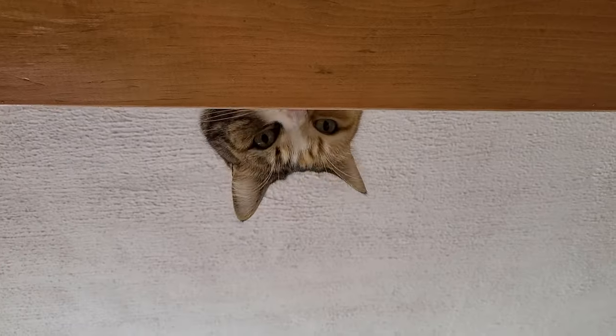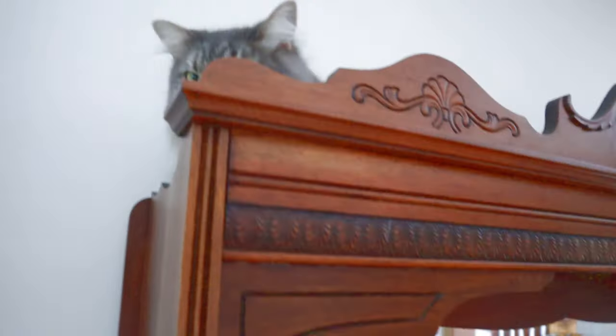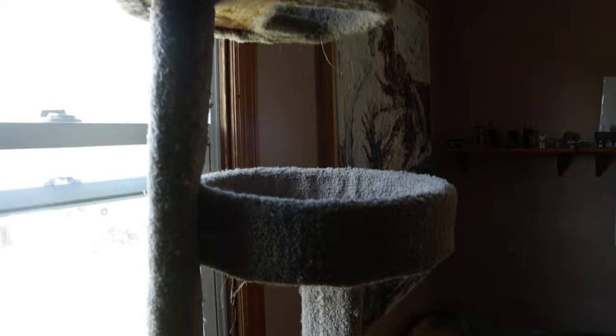They love to be up above the ground where they can look down on the rest of us from their secret perch. It's part of their survival instinct. And they will find their own places to climb, even if they are not intended for that. But this project could not just be a cat tree — with a cat tree, once they get to the top, there's nowhere else for them to go.